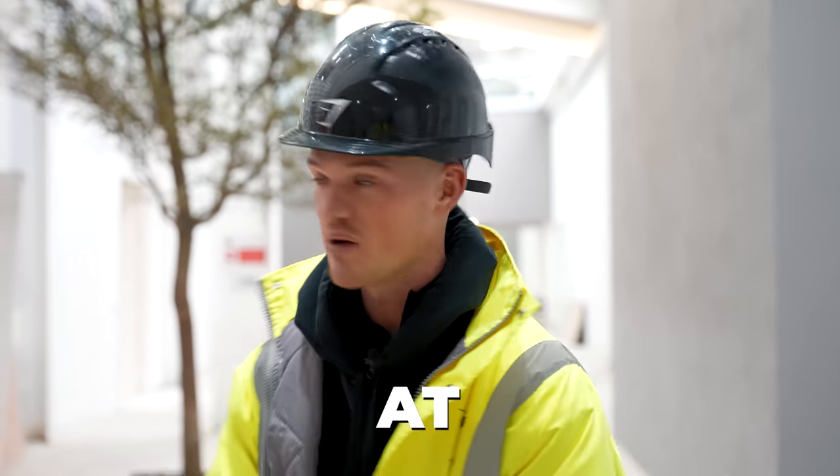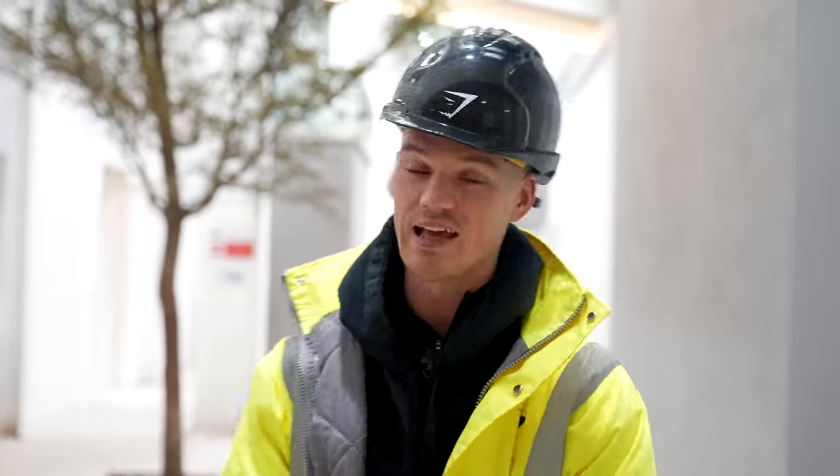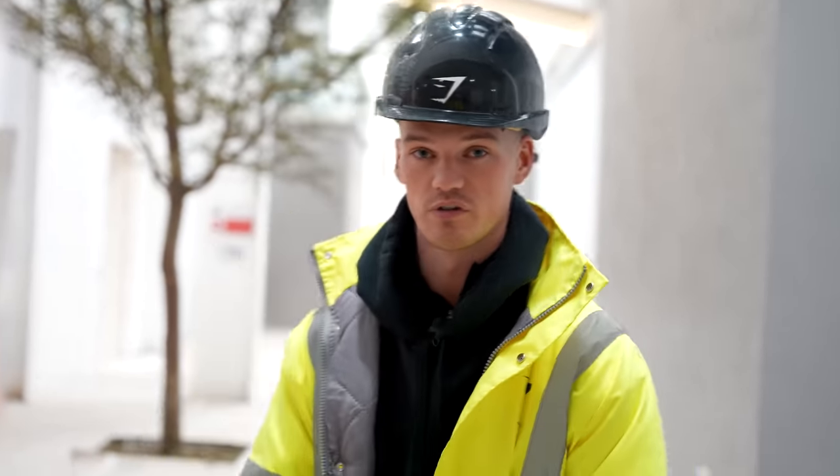I am so excited to show you around where we're at with GSIQ, Gymshark's newest and most impressive building yet. We're about two weeks away from it being finished, there is still a lot to do, so let's go and have a wander around.